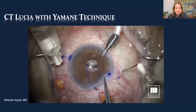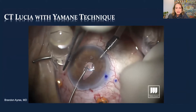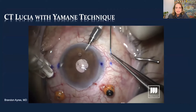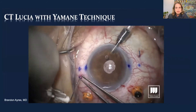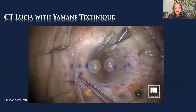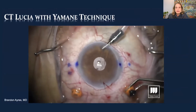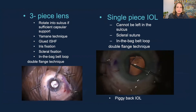Once the first haptic is threaded into the needle, you can let it sit there while placing the next needle — again a two-millimeter tunnel in the direction of the haptic. Manipulate the optic so you can see the end of the haptic and carefully thread it into the needle, making sure to thread it far enough. The most disappointing thing with this technique is withdrawing the needle and the haptic's not there. You can withdraw them simultaneously or sequentially, then create a very small flange and bury it into the superficial layers of the sclera.